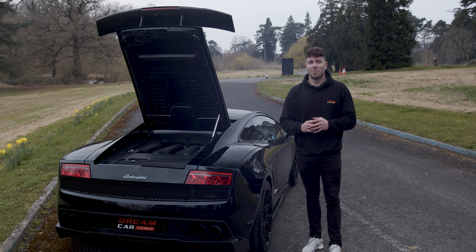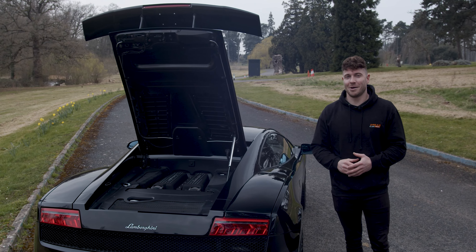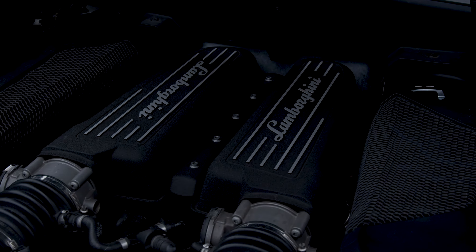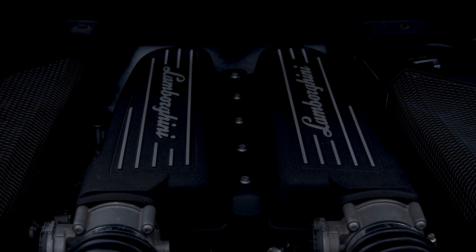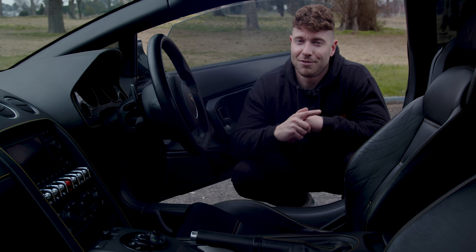Performance wise, this has got the 5.2 litre V10, which absolutely howls. We've added an Inconel exhaust, which frees up a bit more power and gives it a real bark. This has got 560 horsepower and four wheel drive, and it will snap your neck to 60 in 3.4 seconds. It is a real animal.